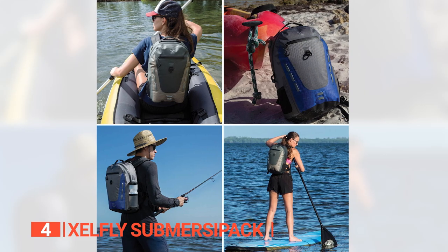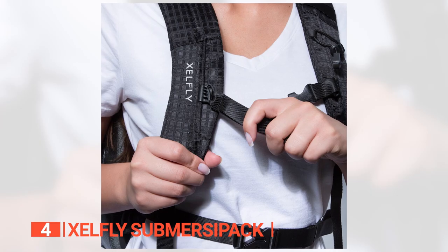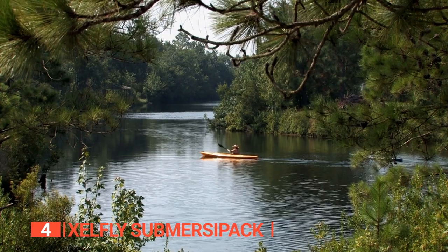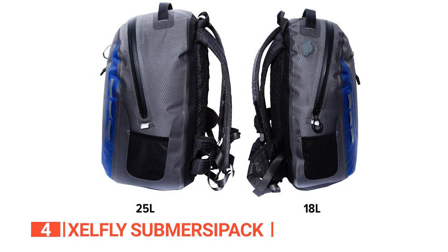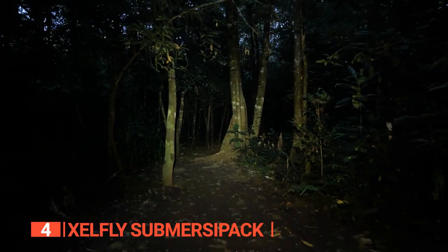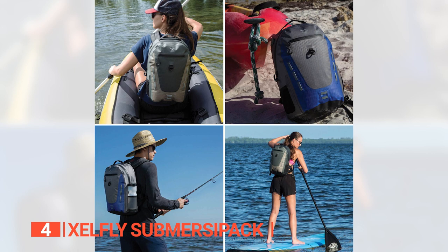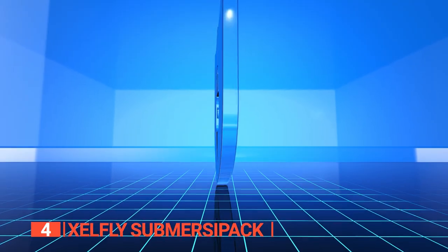Now, let's talk comfort. The Xselfie SubmersaPack is all about pampering your shoulders and back. The adjustable and padded shoulder straps and back panel make carrying a breeze, even during those marathon hikes. The adjustable sternum straps and hip straps distribute the weight evenly, giving you the freedom to move freely. Going on a nighttime adventure? The reflective tabs on the SubmersaPack add a touch of style while keeping you visible and safe. Safety first, fashion second.